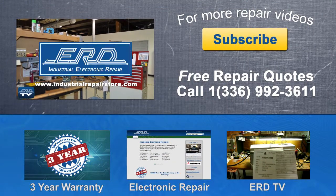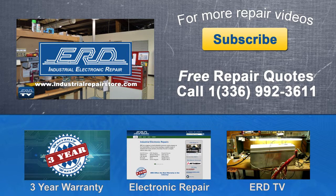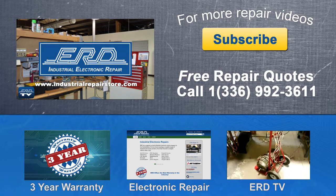Thanks for watching ERD TV. We repair a wide variety of industrial electronic equipment that is backed by our three-year warranty. If you have any questions, contact us by phone or visit us at www.industrialrepairstore.com.